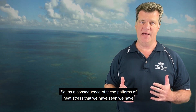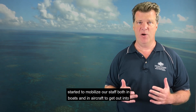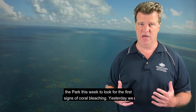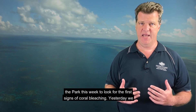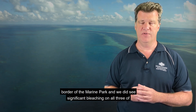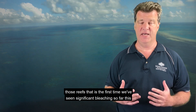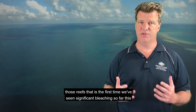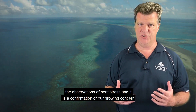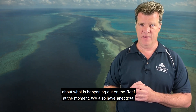As a consequence of these patterns of heat stress that we have seen, we have started to mobilise our staff, both in boats and in aircraft, to get out into the park this week to look for the first signs of coral bleaching. Yesterday, we had surveys conducted at three reefs up in the very far north near the northern border of the Marine Park, and we did see significant bleaching on all three of those reefs. That is the first time we've seen significant bleaching so far this summer, so that's a very important observation. It ties in very well with the observations of heat stress and is a confirmation of our growing concern about what is happening out on the reef at the moment.